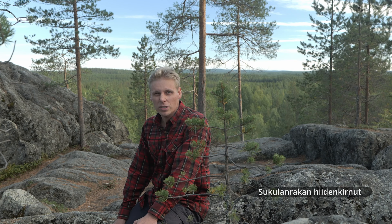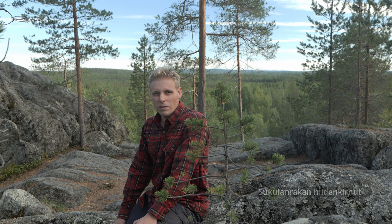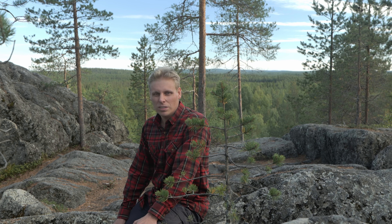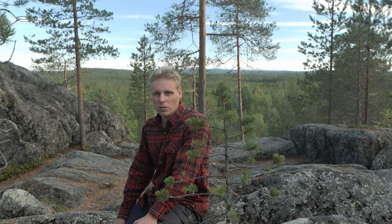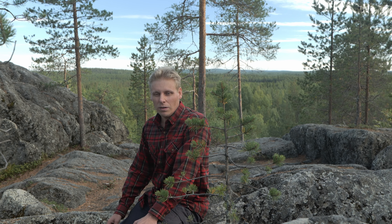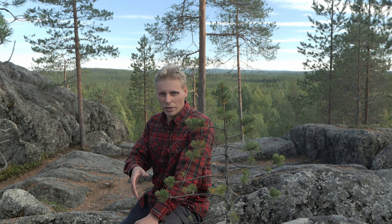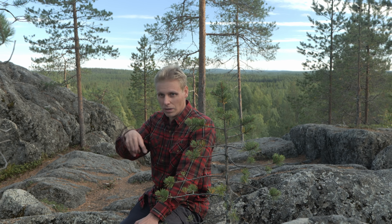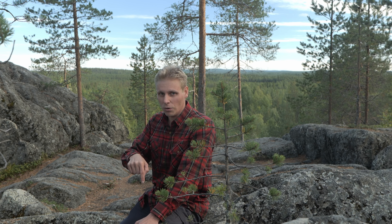Today I'm checking out some devil's churns. They are called Hiidenkirnut in Finnish. They are a geologic thing that happened during the ice age. Basically there was a big amount of water going with a lot of force, and along with the water there were smaller stones, and the water hit them on some softer rock and the hard rock started rolling on the soft rock and making holes in it.